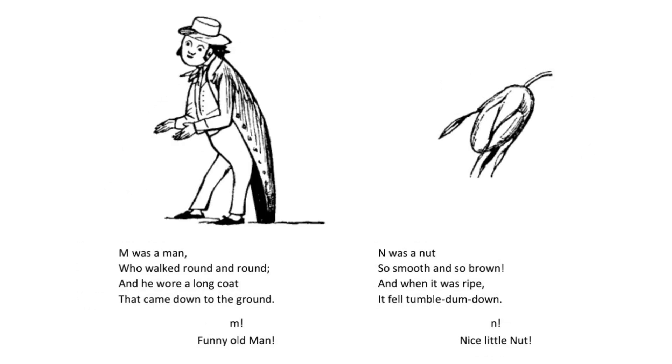M was a man who walked round and round and he wore a long coat that came down to the ground. M. Funny old man.